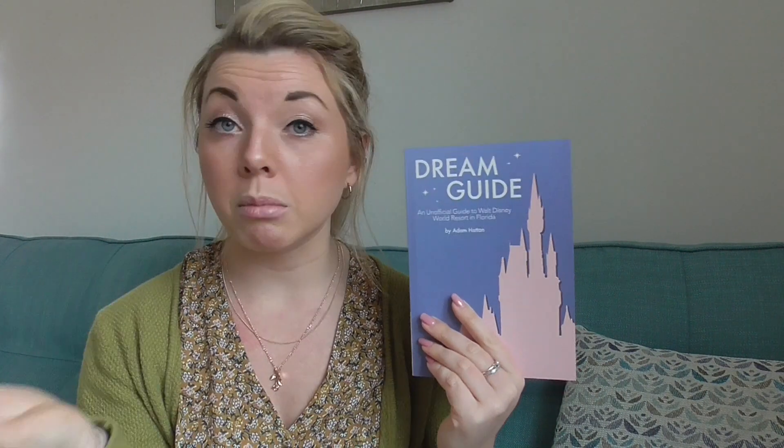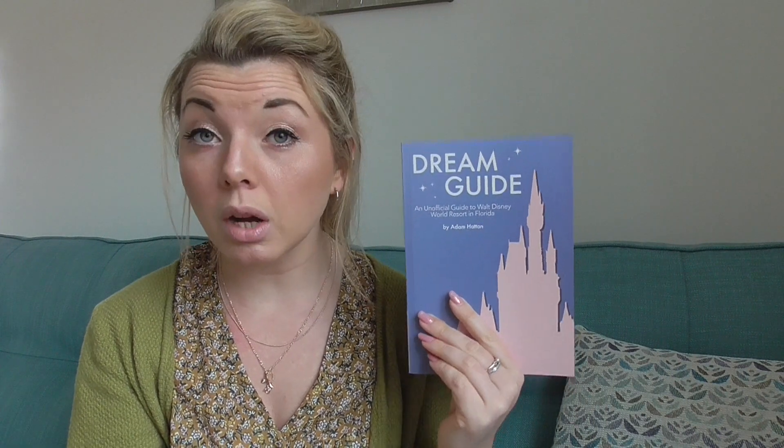For those of you that aren't aware, he used to be a Walt Disney World cast member and he's also had multiple holidays there, so he really knows his stuff. The tagline he's gone with for this book is: whether it's your first or 51st visit to Walt Disney World, this guide will help you plan and enjoy your dream Disney vacation — and I would say that is absolutely 100% true.